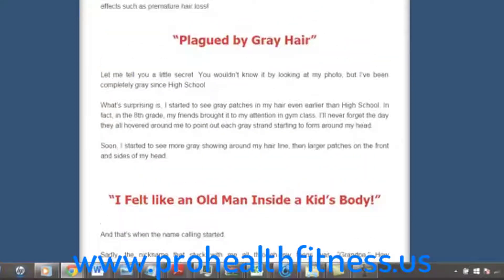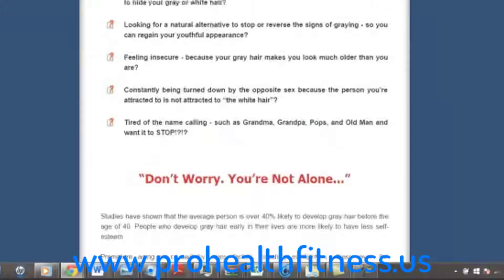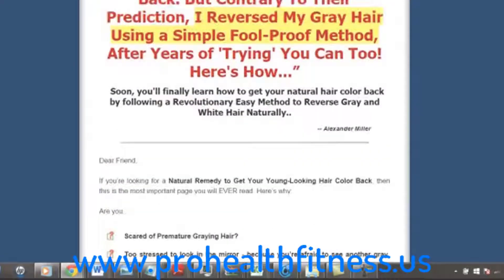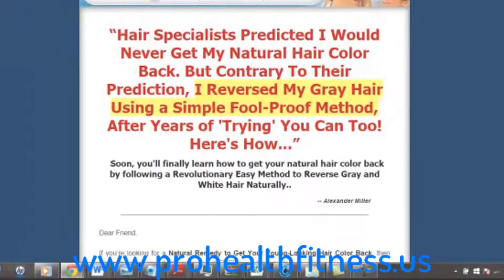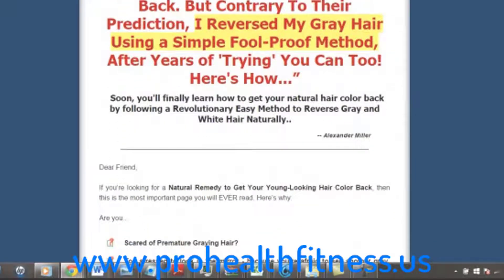If you've been looking for a way to get rid of that grey hair naturally, this can be a good way for you. But you have to remember that it is not a quick fix and it takes up to 3 months — but it can work for you. So if you want more in-depth information on this product, just click the link below. This is NJ, thanks for watching.